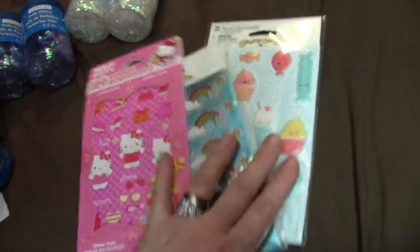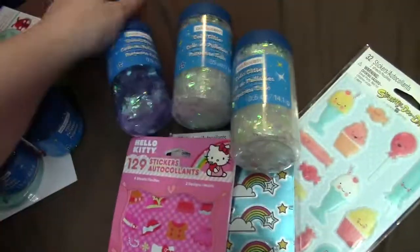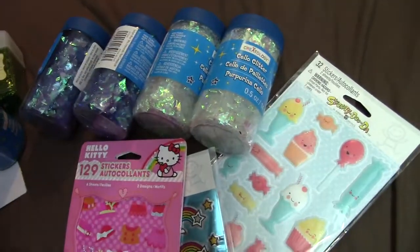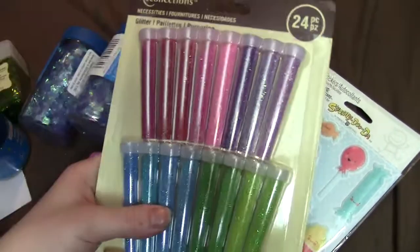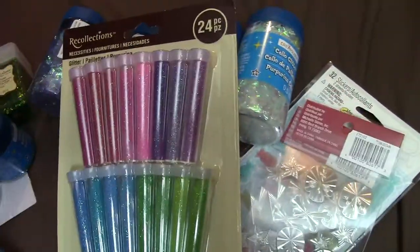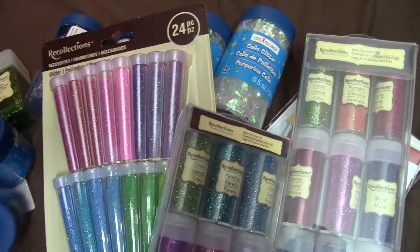So that was my major glitter haul from Michaels. Rate, subscribe, check out my Etsy store, and keep watching for some more resin videos coming up. Thanks for watching!